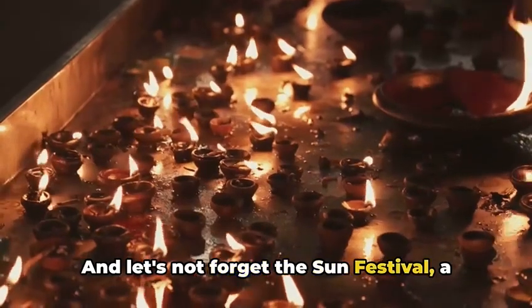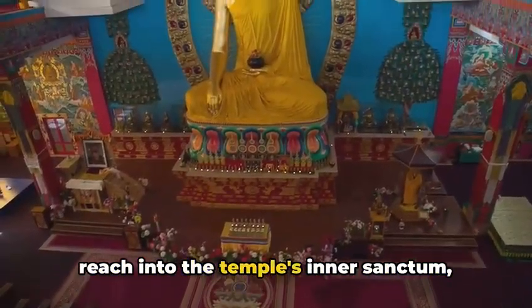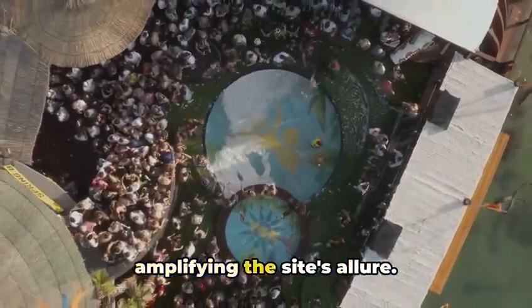And let's not forget the Sun Festival — a biannual spectacle that marks the two occasions each year when the sun's rays reach into the temple's inner sanctum, illuminating the statues within. The festival attracts a global audience, amplifying the site's allure.